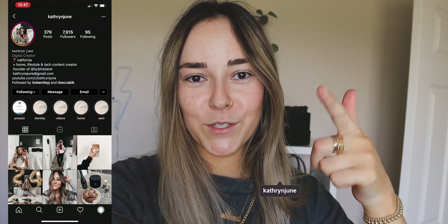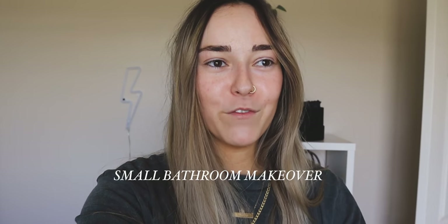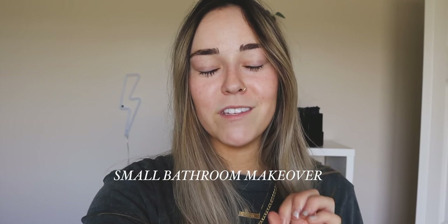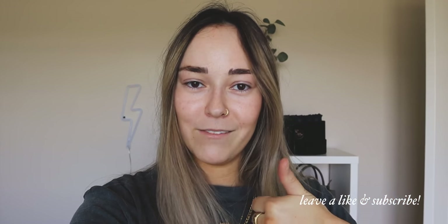Hey guys, it's Katherine. Welcome to today's video — I'm going to be doing a little mini bathroom makeover. I've had this IKEA shelf sitting around for the last three months. I was going to return it before all of this happened and IKEA closed, so that was kind of the spark behind this entire bathroom makeover. I posted a photo on Instagram and so many of you guys said yes, you wanted to see a full makeover.